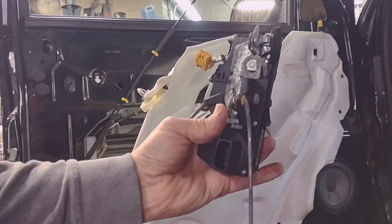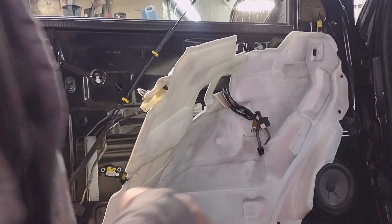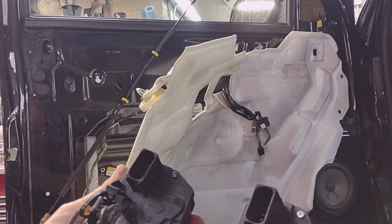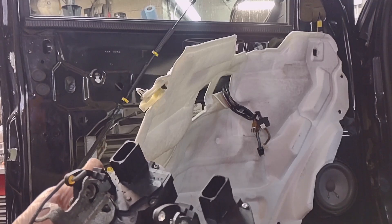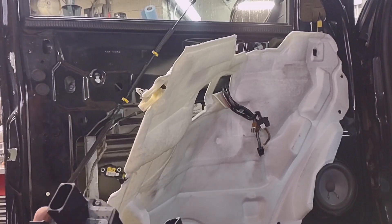This is the beast I'm going to replace — this is the old one. And this is the new one I'm going to install. I'm going to reverse pretty much everything and we'll test it.